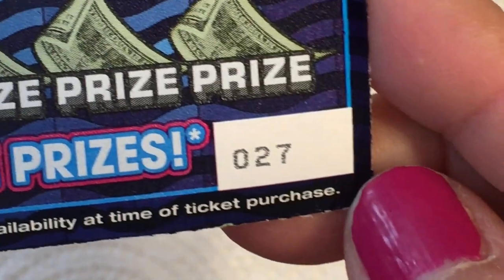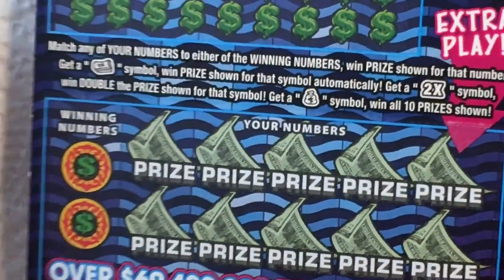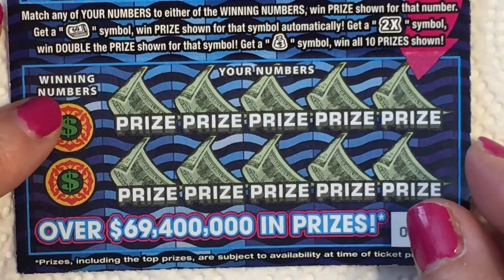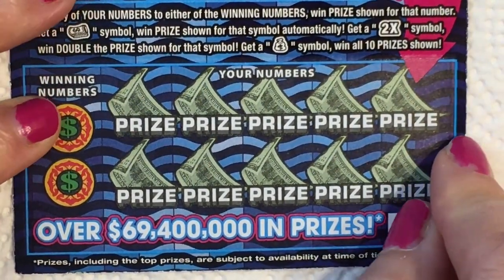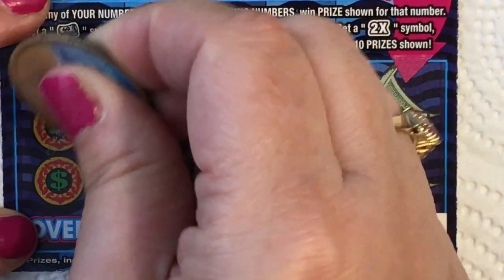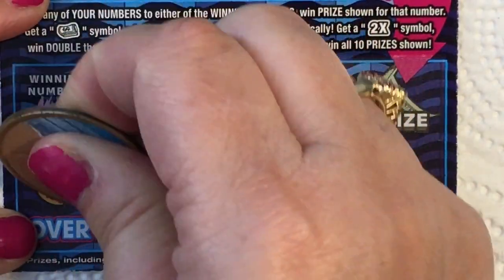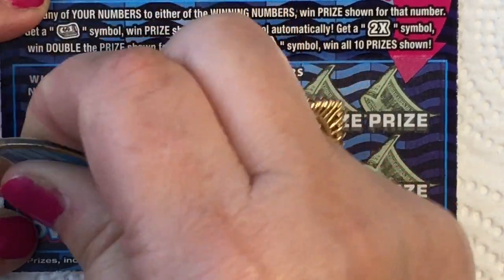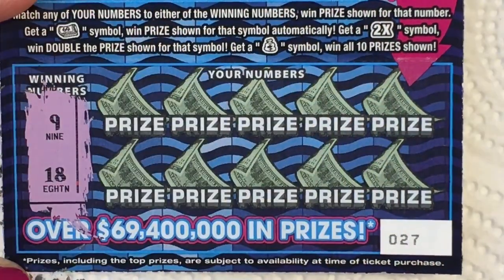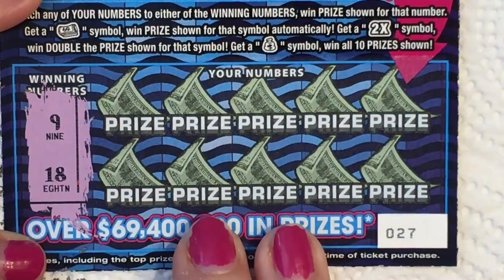This is ticket number 27. Our two winning numbers are nine and 18.